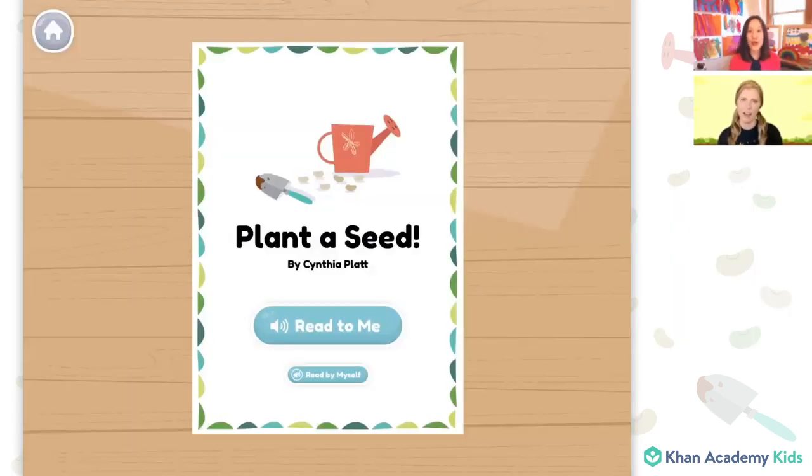I wish we could learn even more about planting seeds. I have a book! How about we read that? So today we're going to read a book called Plant a Seed by Cynthia Platt.